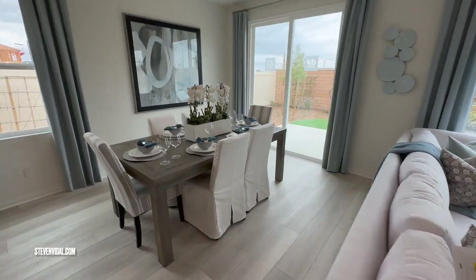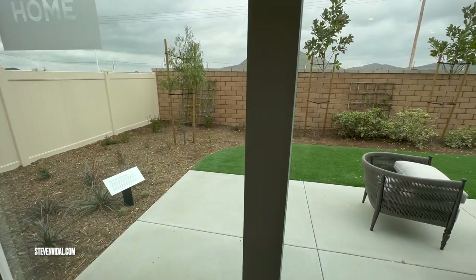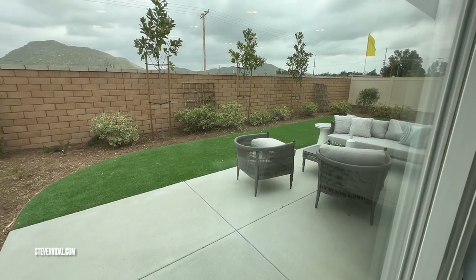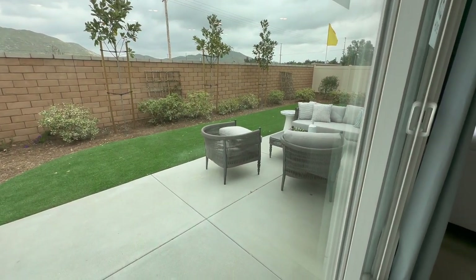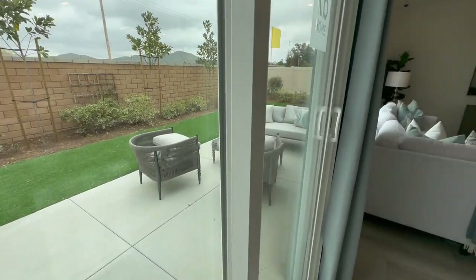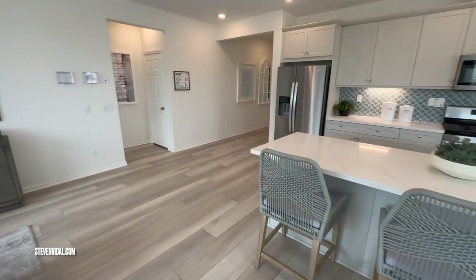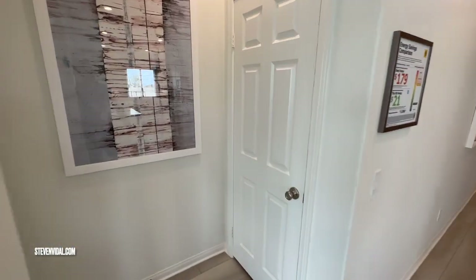The backyard in the model is done with concrete, turf, and a few trees, but when you purchase a brand new home, backyards do not come finished — they come all dirt. You'd need to landscape it yourself or hire a landscaper. I know a few landscapers in the area that do great work for a good price and can connect you when the time comes.